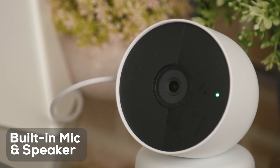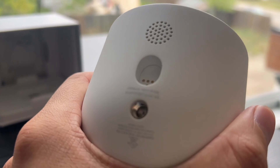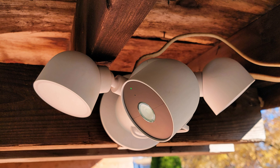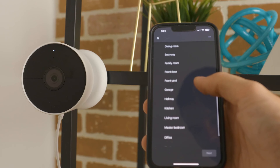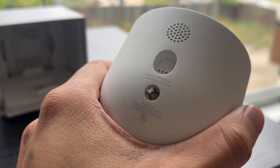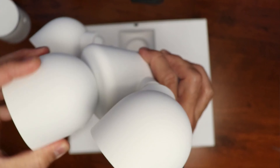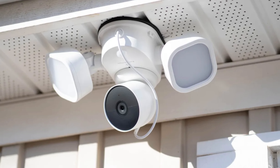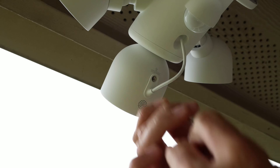The ability to detect familiar faces with a Nest Aware subscription provides added peace of mind, while the option to speak through the built-in speaker or call emergency services directly from the app gives you immediate control in emergency situations. One downside is the need for existing outdoor wiring to power the device; however, a licensed professional can handle installation. In conclusion, the Google Nest Cam with Floodlight stands out as the top choice for Google Assistant users seeking a reliable and intelligent security solution.